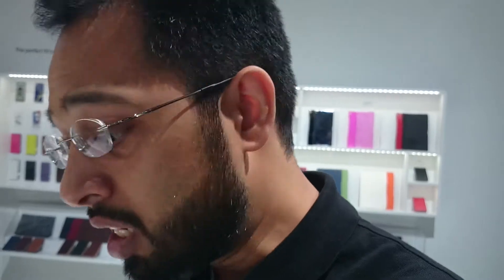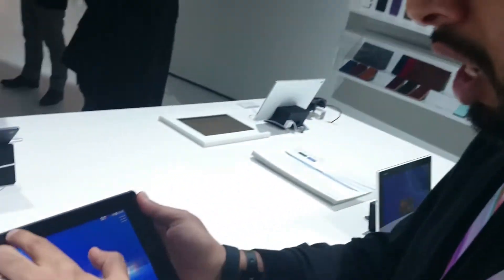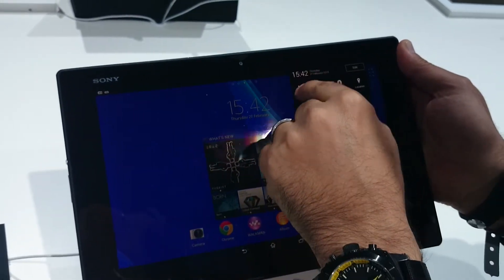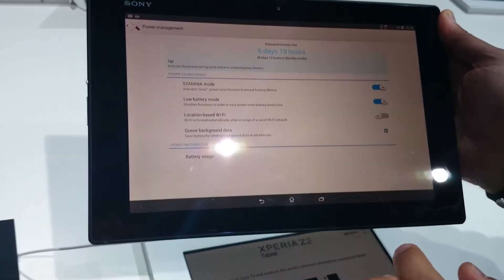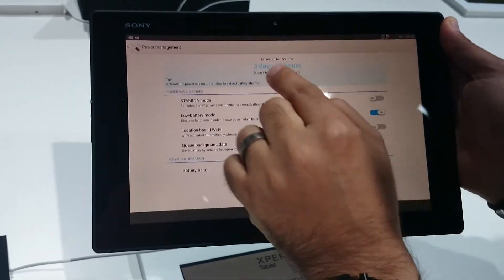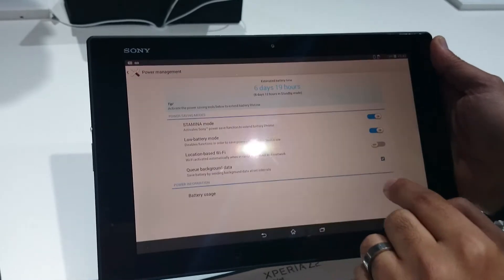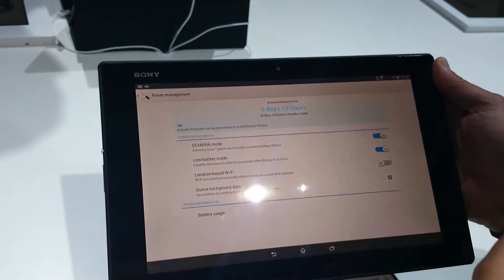A common question is about battery life. With the Xperia Tablet Z2 we have a 6000 mAh battery, but it's not just that. You can activate stamina mode in power management settings. In normal mode you get 3 days, but with battery stamina mode you get up to 6 days. Sony has made it very smart and efficient power management.